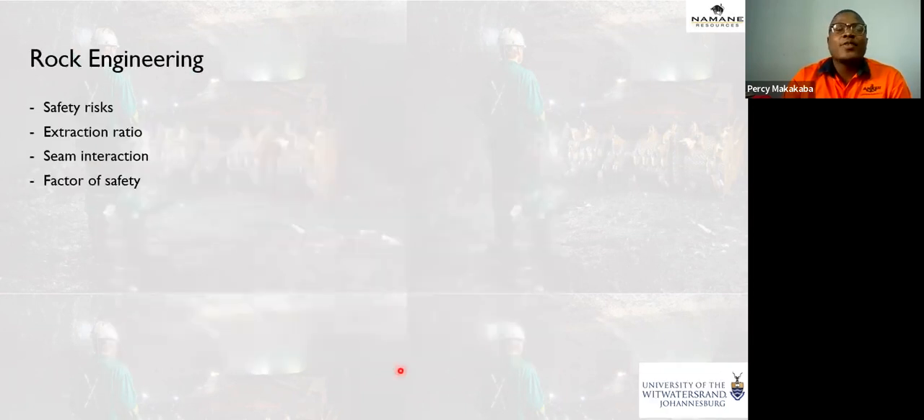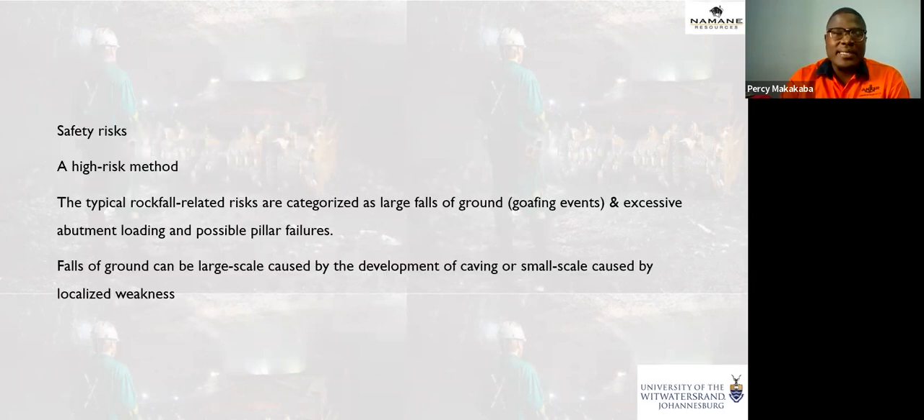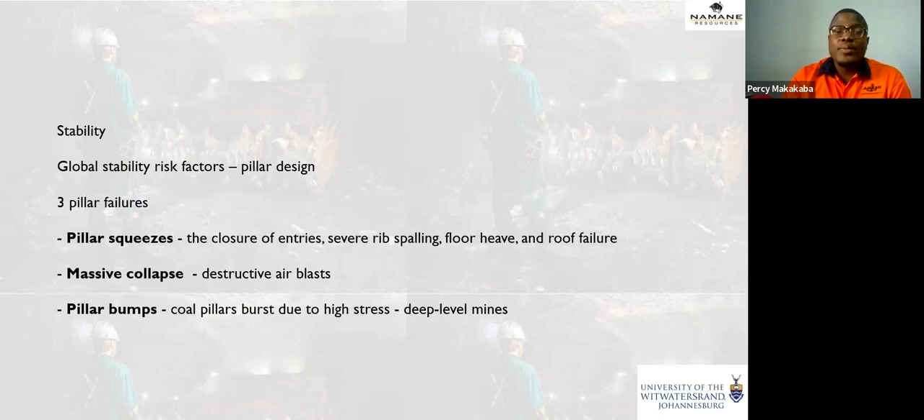Rock engineering looks at safety risk, extraction ratio, seam interaction, and factor of safety. Regarding safety risk: you are removing your roof support — those pillars providing support — so this is a high-risk mining method. Typical rockfall-related risks include large falls of ground, which can be categorized into small-scale and large-scale. There are stability risks associated with this method, and they are really dependent on your pillar design. With a good pillar design, you usually won't have these failures.